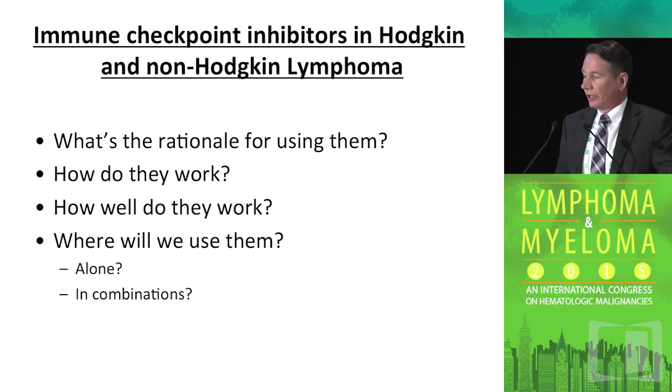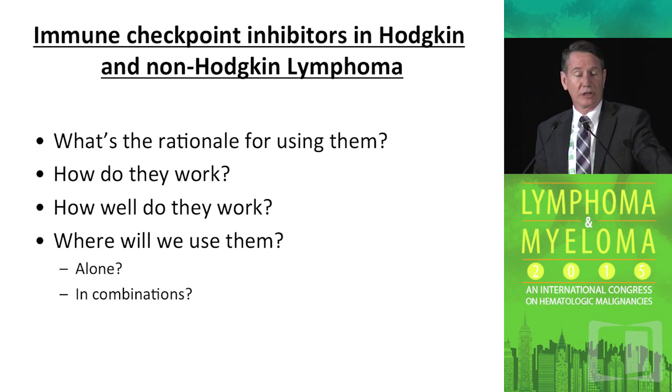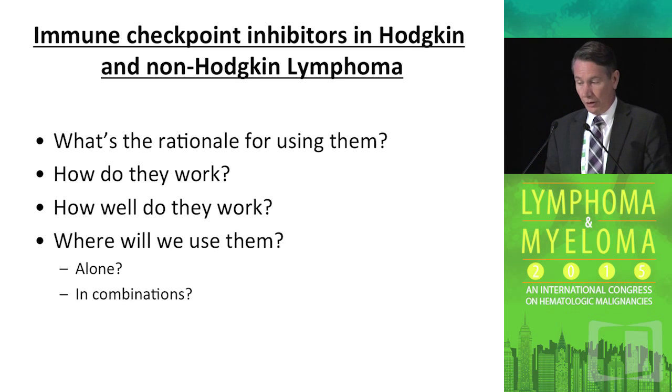I wanted to take a few minutes to build on what Margaret shared earlier this morning about the rationale for why we would want to use immune checkpoint inhibition in Hodgkin and non-Hodgkin lymphoma, and talk about why and how well they work. We've seen some great data in Hodgkin lymphoma where they certainly have had a higher response rate, but what about other lymphomas? And then the key question is where are we going to use them, alone or in combination?